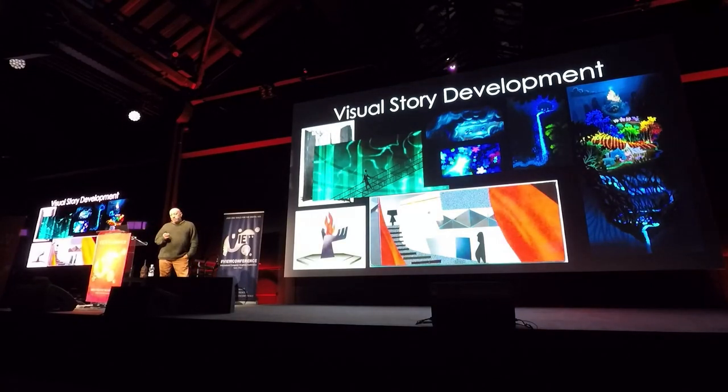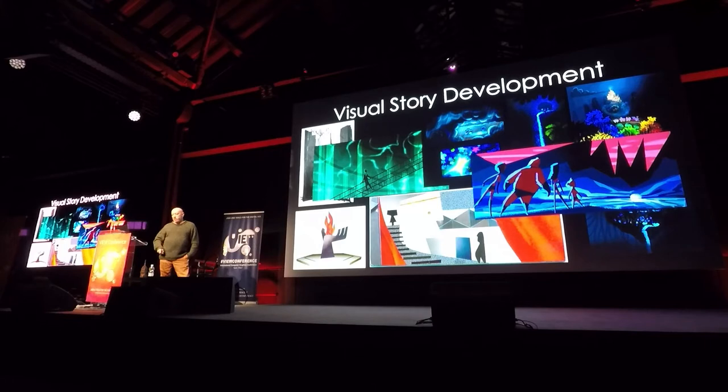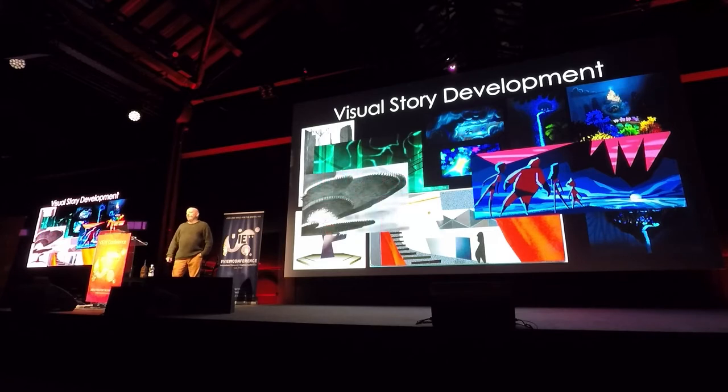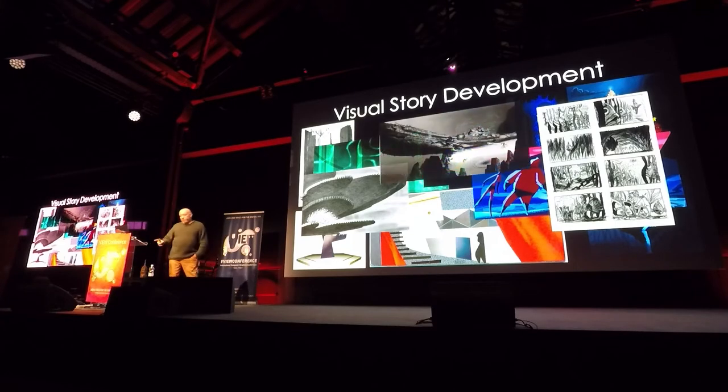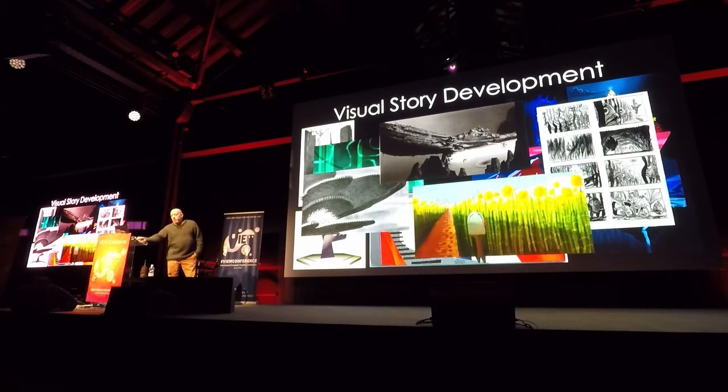The practical realities of production — story adjustments, design changes, technical difficulties, acts of God — are so difficult, expensive and time consuming that having inspirational artwork around helps remind everyone of what excited us about the ideas in the first place. It's also a practical tool for the same reason. When production problems arise, this artwork can help us remember what is and what isn't important by offering sometimes simple solutions to very vexing problems.